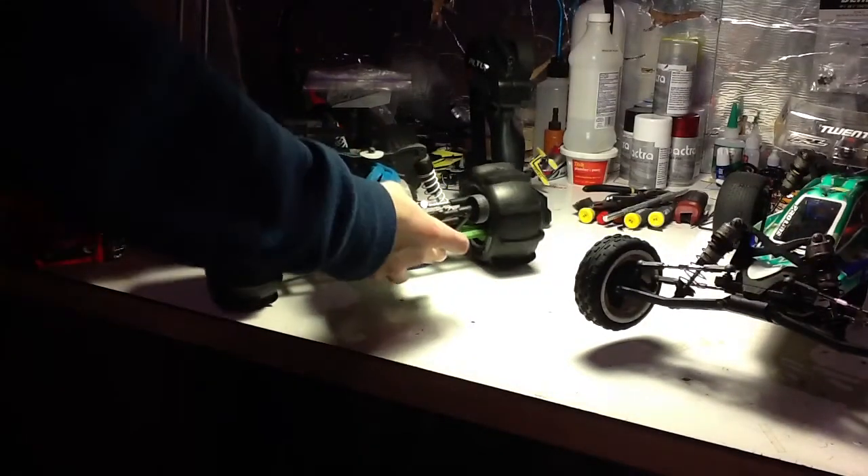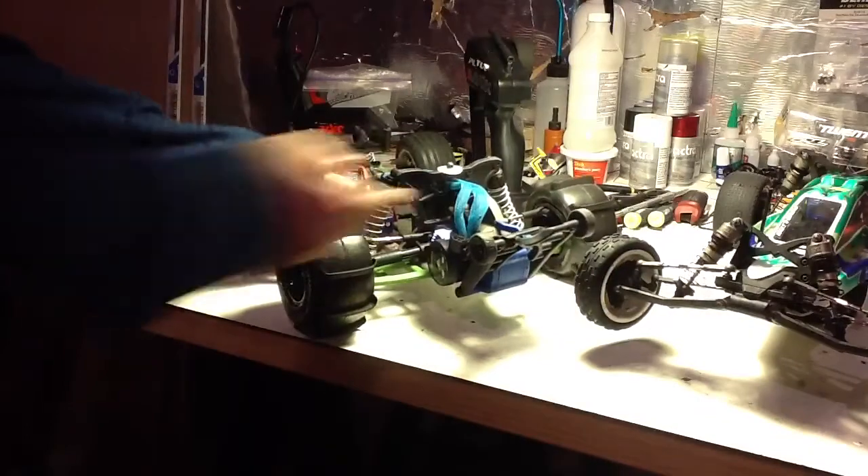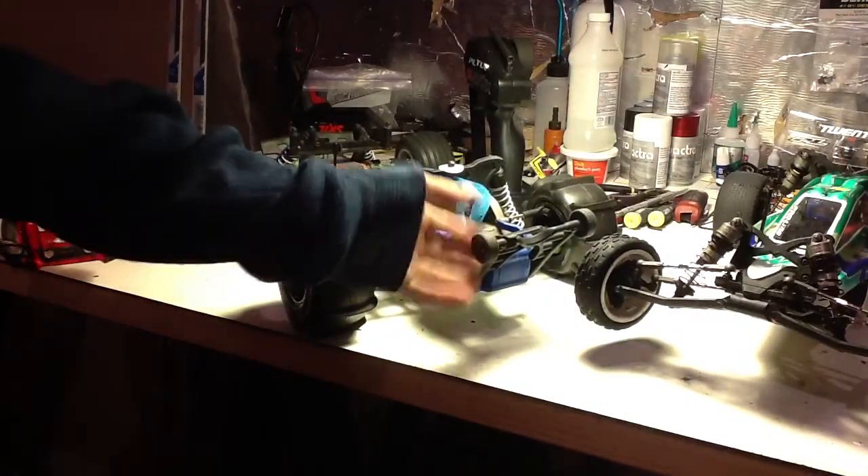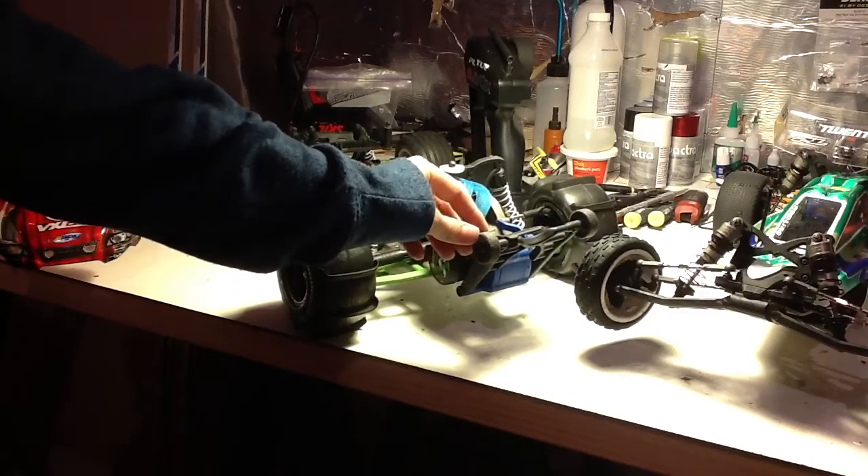Having a ton of fun with the Rustler today — did some epic bashing. I wish I could have gotten it on video, but I think I'm going to take off this wheelie bar because it is annoying me.